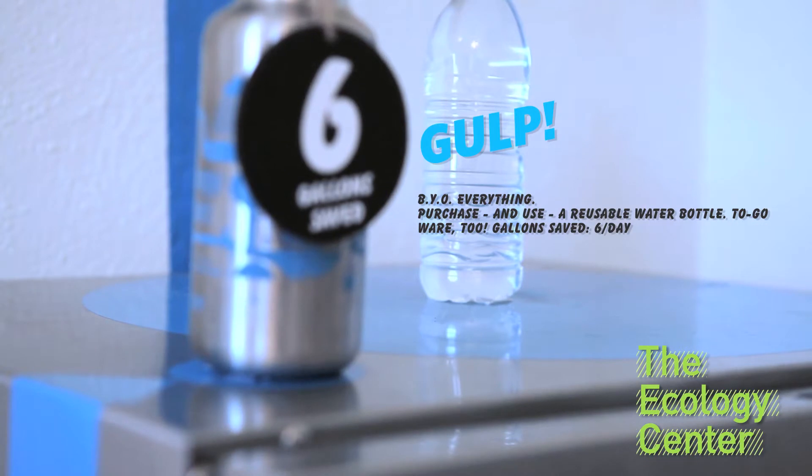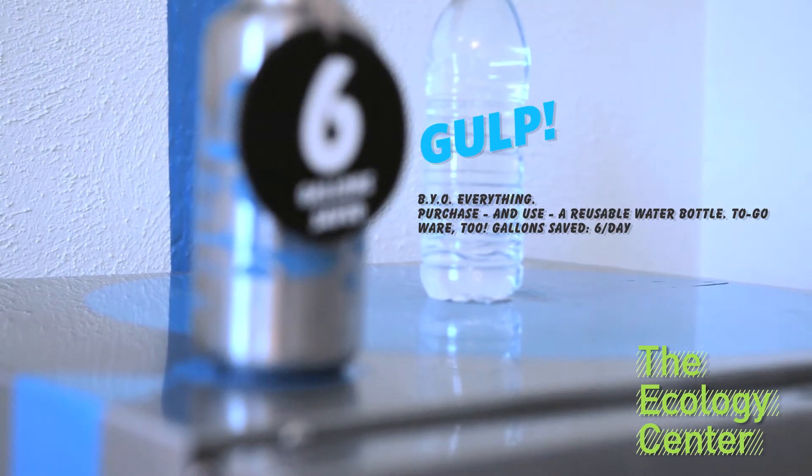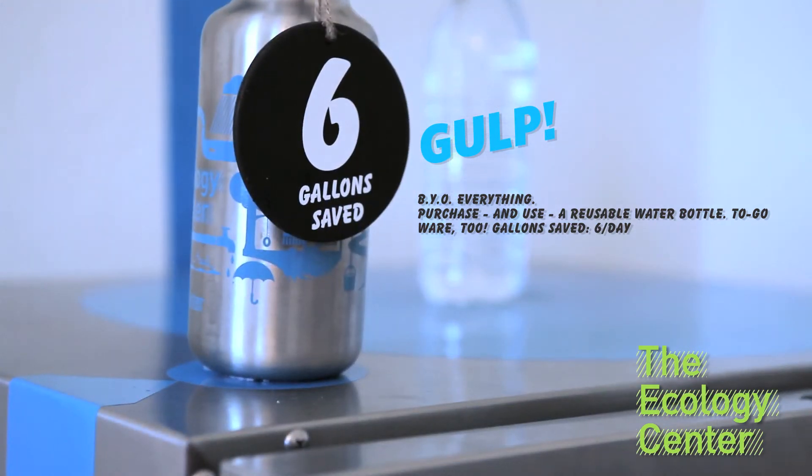BYO everything. Purchase and use a reusable water bottle and save six gallons a day. It takes a lot of water to make a plastic bottle — for every bottle you drink, the Juggernaut slurps up seven times the amount of water inside that bottle.